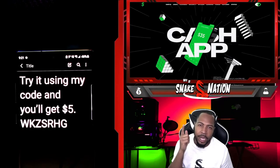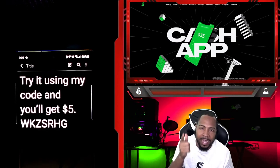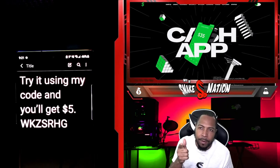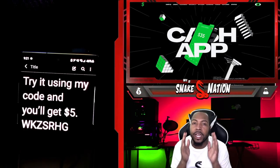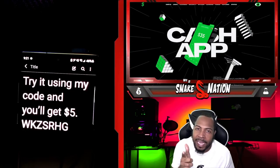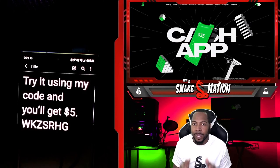I know some of you guys are on the fence about Cash App, but have you ever heard of Square Cash? That's who owns Cash App. And if you haven't heard of Square Cash, Square Cash is licensed in all states. Right on their website it shows their license right here. I'm going to scroll through their licenses — you guys can see every state, you can see the licenses.